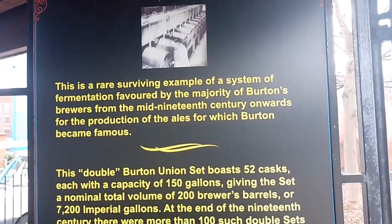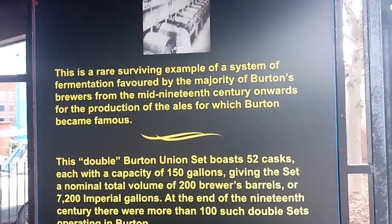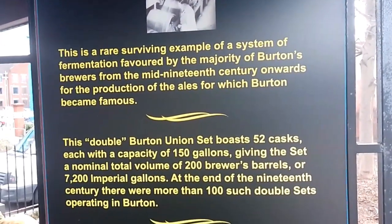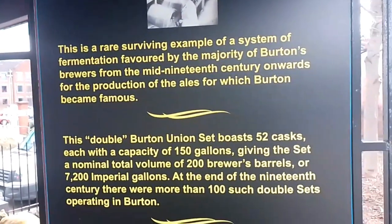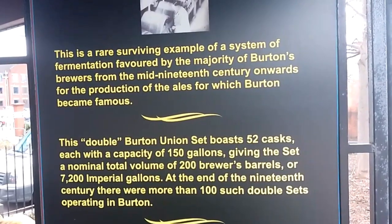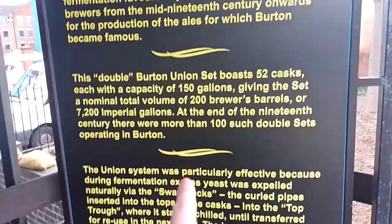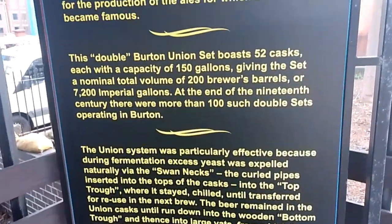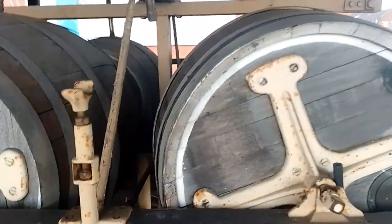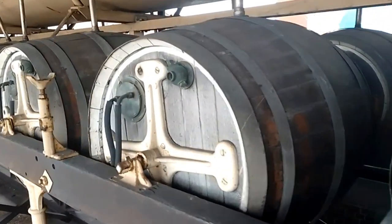This is rare, this is a rare surviving example of a system of fermentation favoured by the majority of Burton's breweries from the mid-19th century onwards for the production of the ales for which Burton became famous. And then the rest of it here. Then we've got these here — they look weird, they do.